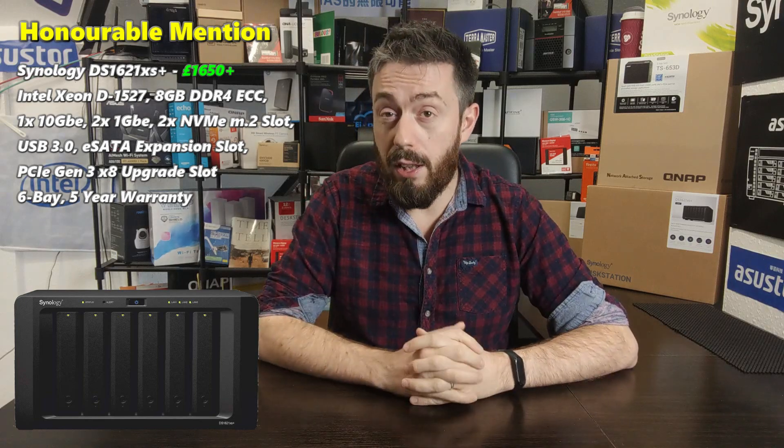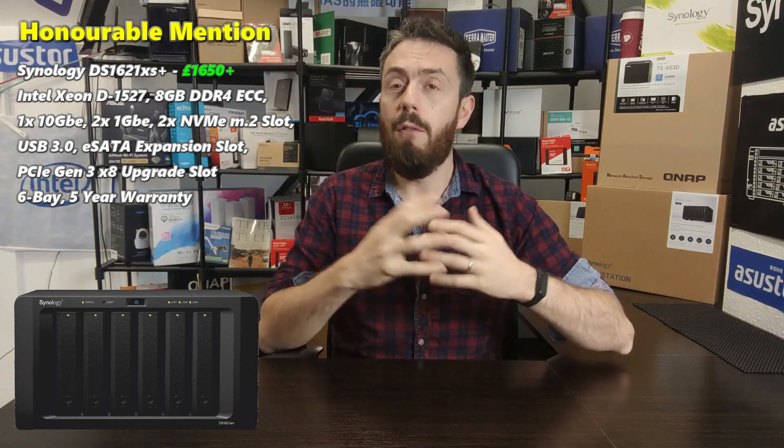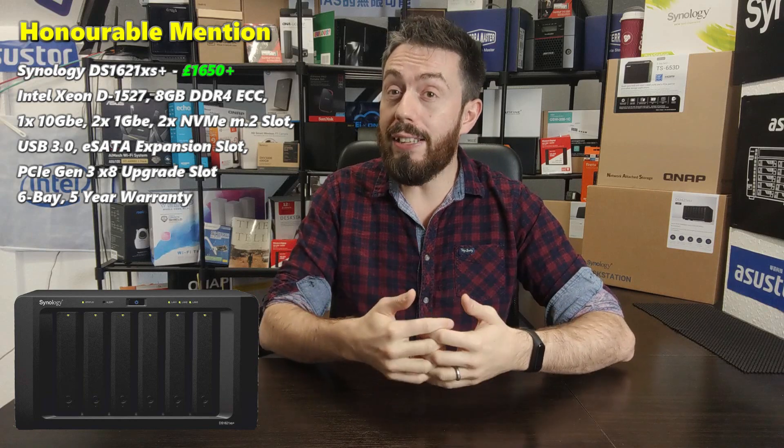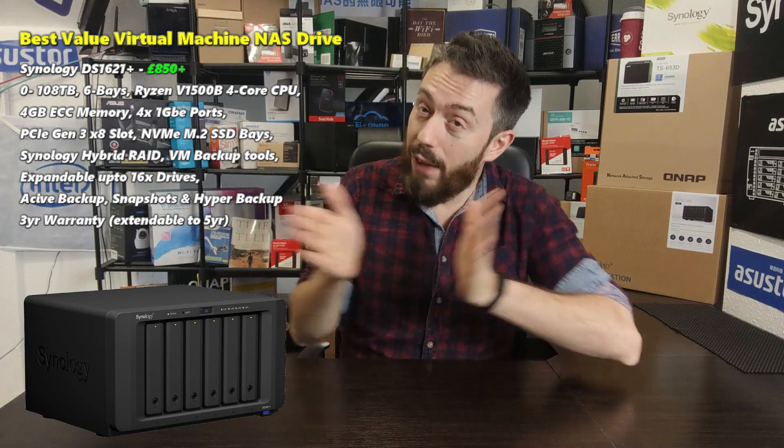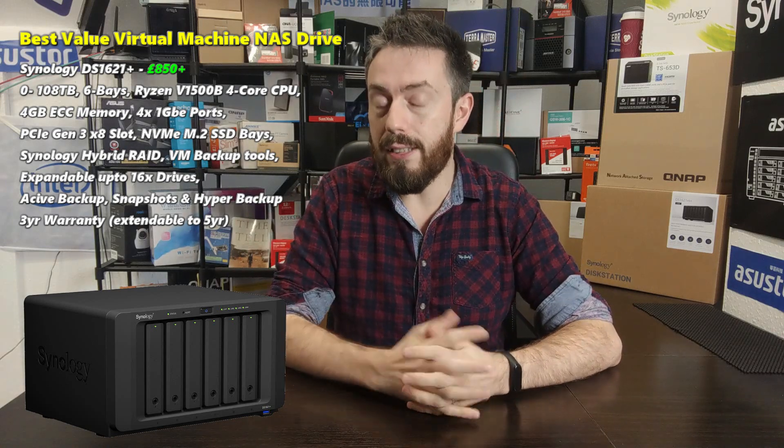Let's go for the more cost-effective VM NAS — and cost-effective still means what's suitable for this endeavor. That is the Synology DS1621+, released very early in October 2020, so it was very close to the finish line for our choices.